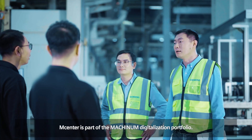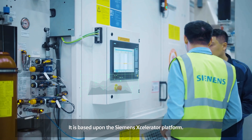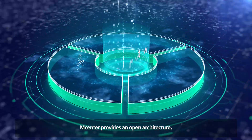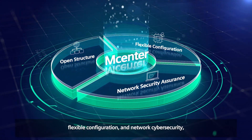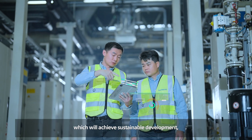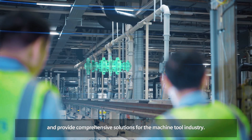M-Center is part of the Machinum Digitalization Portfolio. It is based upon the Siemens Xcelerator platform. M-Center provides an open architecture, flexible configuration, and network cybersecurity, which will achieve sustainable development and provide comprehensive solutions for the machine tool industry.